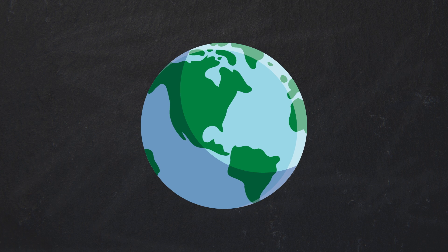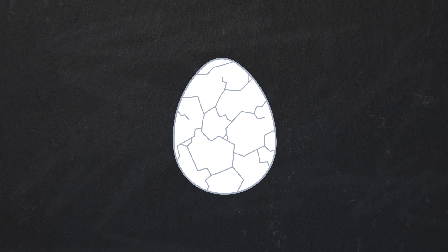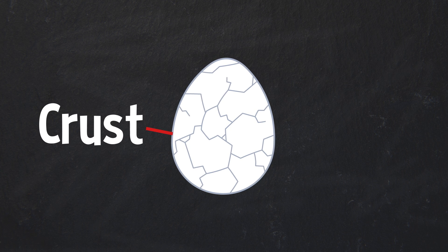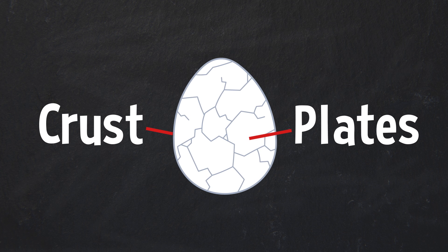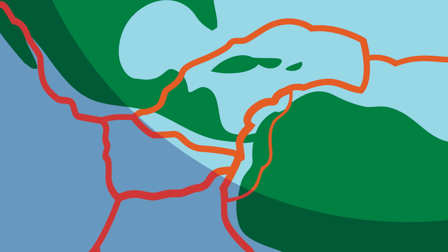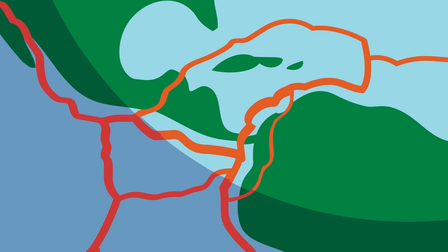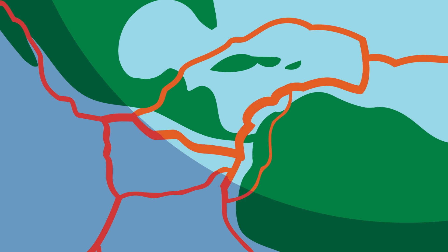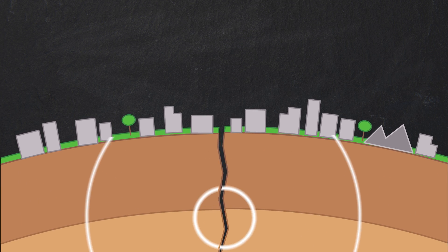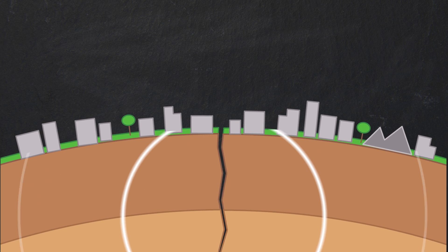So how do earthquakes happen? Let's picture the earth like a hard-boiled egg. The cracks in the shell are a lot like the earth's surface, only we call the earth's shell its crust, and we call the pieces plates. Those plates move around and under each other, carrying the continents and the ocean floor. Sometimes the plates stick together, and when they break loose, we feel the ground shake. That's how we get earthquakes.